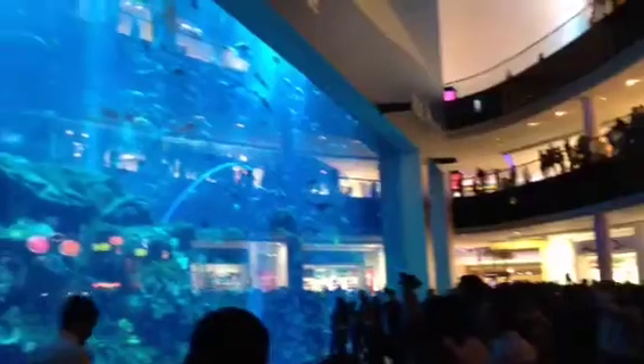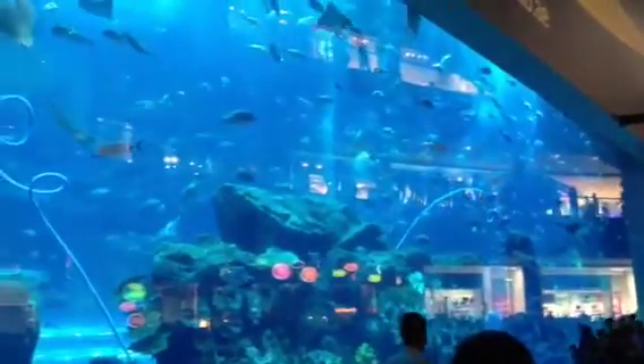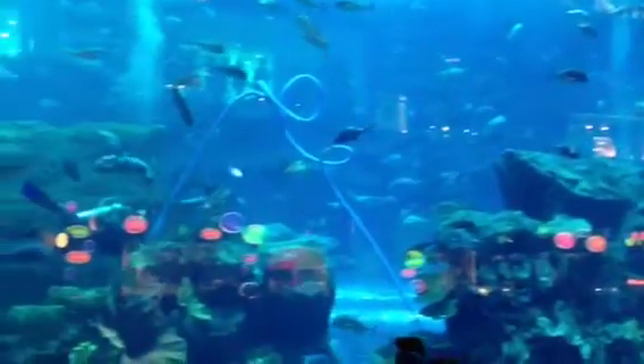Dubai Shopping Centre, and of course it's got its own aquarium and shops, and you can even have a dive if you like. Fancy that setting?